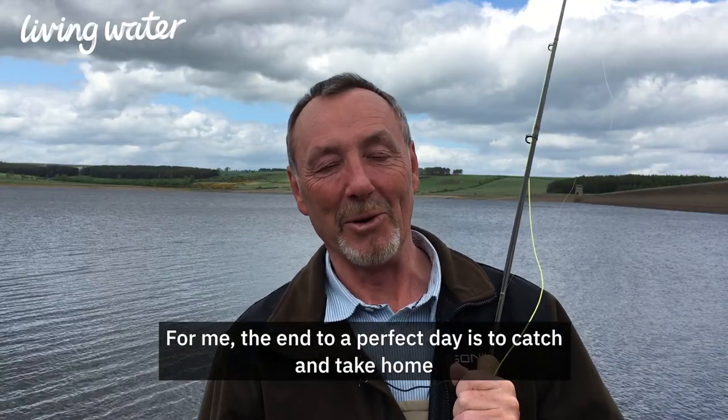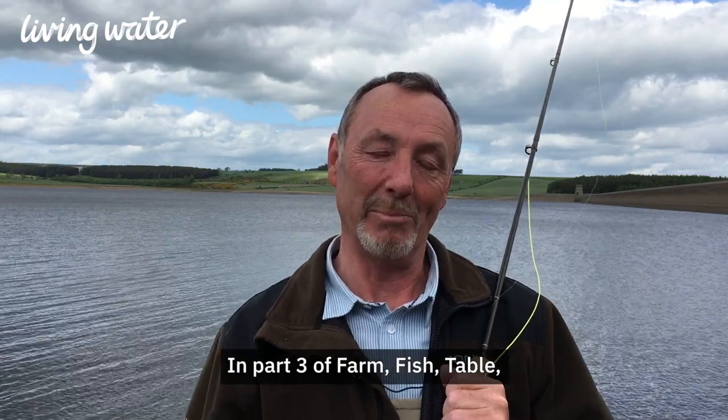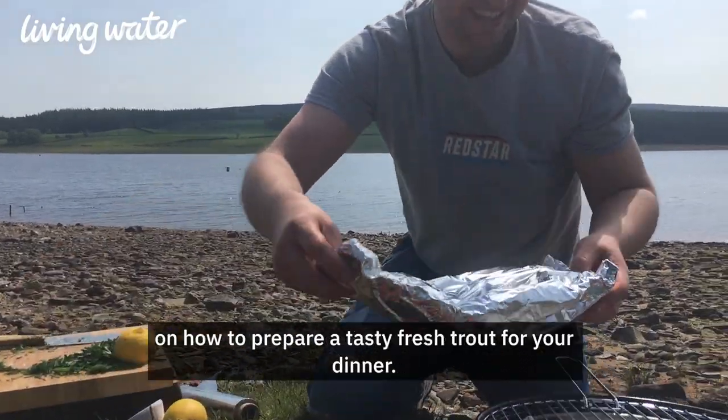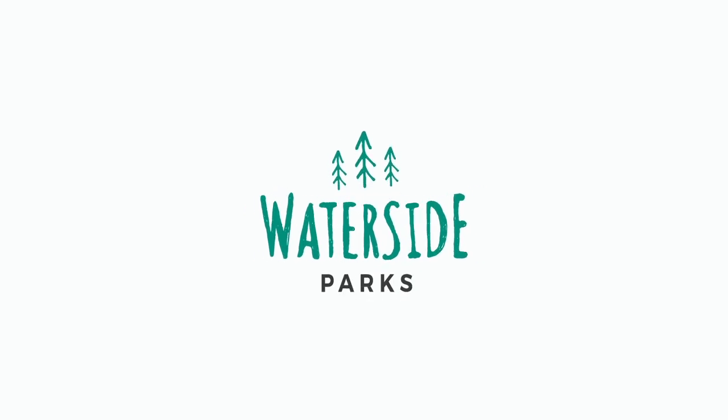For me, the end to a perfect day is to catch and take home a nice fresh trout for my dinner. In part three of farm fish table, we will be meeting a chef who's going to give you some cracking ideas on how to prepare a tasty fresh trout for your dinner. We'll see you next time.